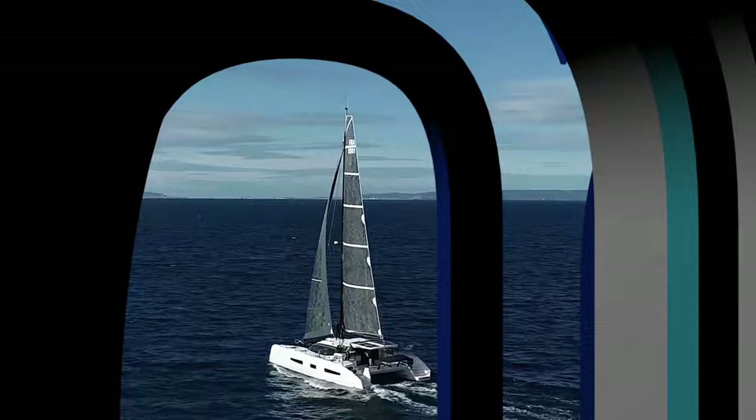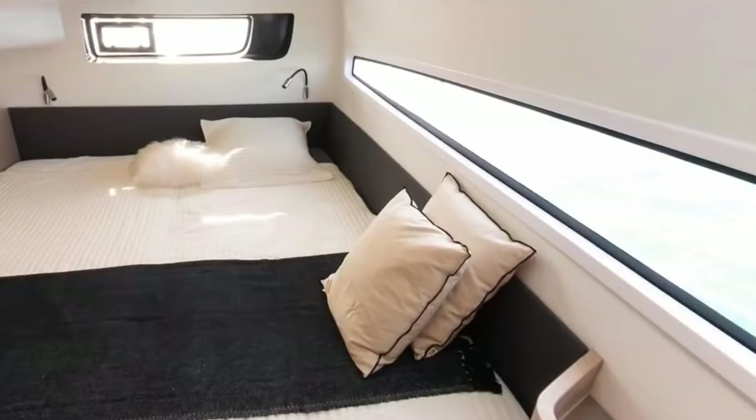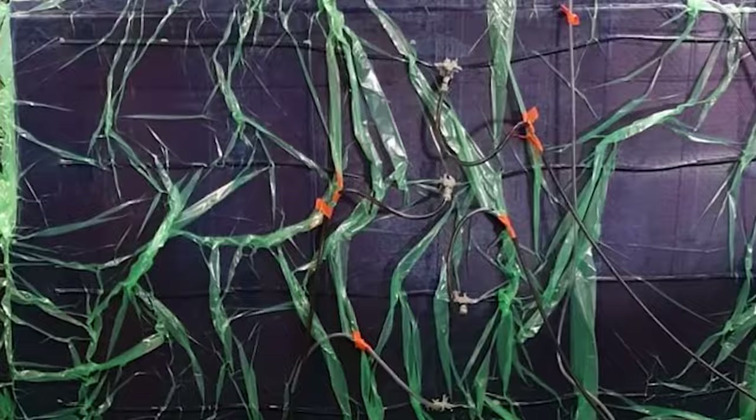The first cat off the rank is the Ultrama 55, manufactured in Grand-Lemont, France. It has a length overall of 16.73 metres, a beam of 8.3 metres and a maximum draft of 2.4 metres. It's available in 4 cabin and 3 cabin owner version configurations.